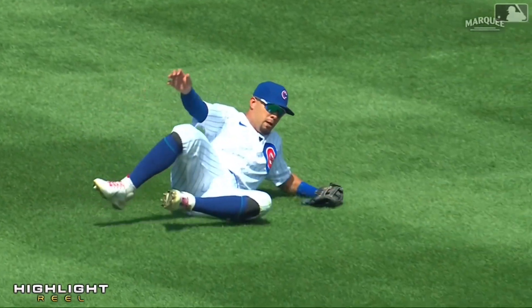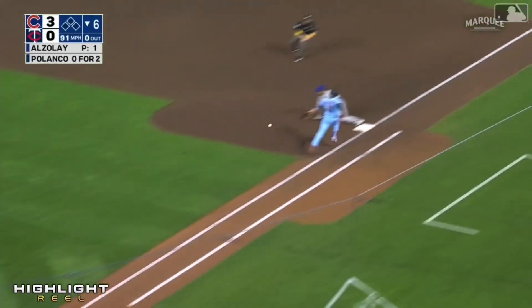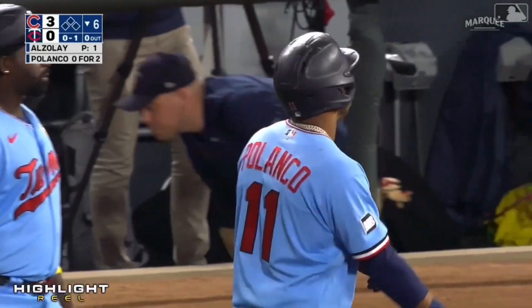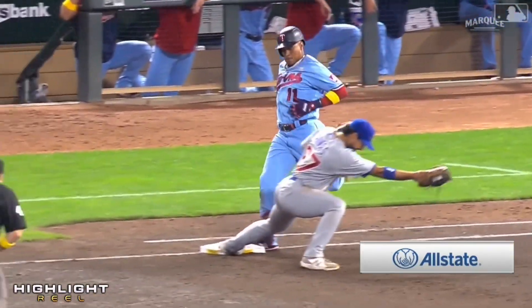J.D., you caught me off guard there when you came out. Four seamer in and then two seamer away. Wisdom barehands it, throw to first — pick out at first. Talk about smooth. He's got a great arm and soft hands.